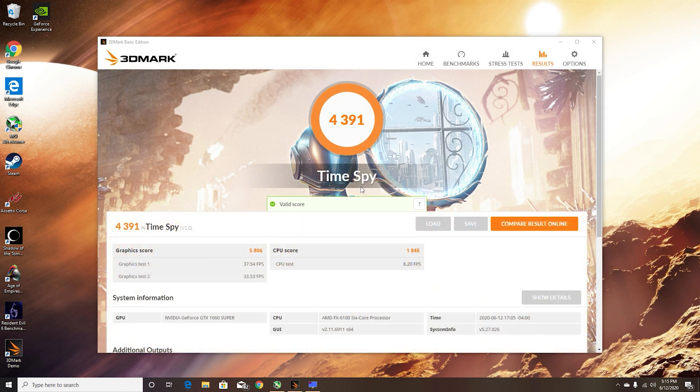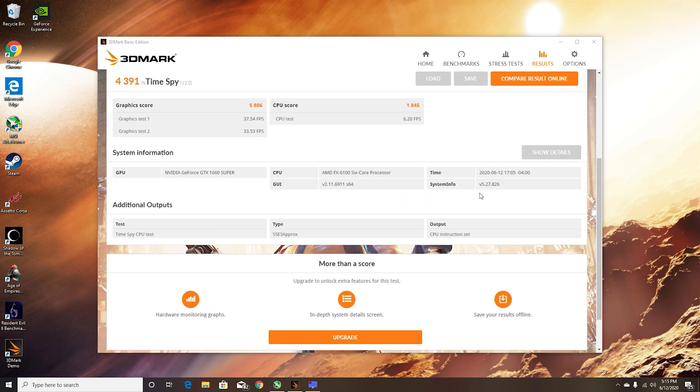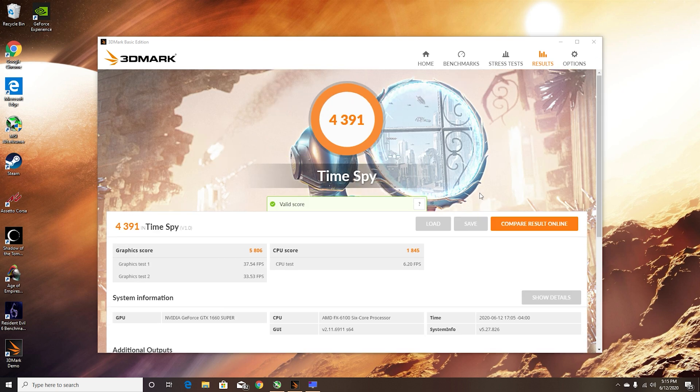The final score is 4391, where the CPU score is not even 2000. The graphics score is okay, but the CPU score is just whatever. It was still not choppy enough to say it's not good — it's passable.